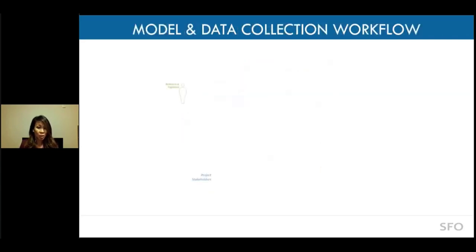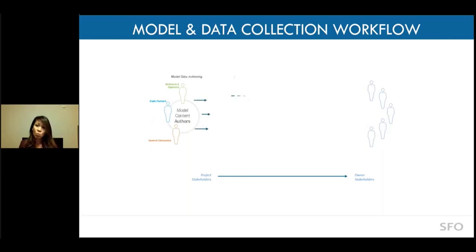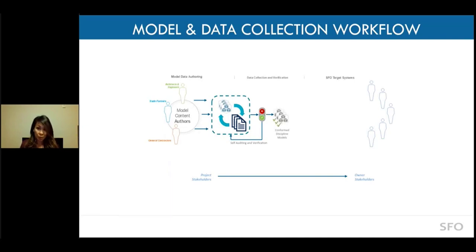Working with project teams — designers, GC, and the trades — the end goal is to get that information to our stakeholders. When they design models for us, they design against the standards we provide. We validate and incrementally collect those models to ensure they meet our standards. Once we receive the turnover conformed discipline models, we push them into GIS integrated systems and out to our stakeholders.